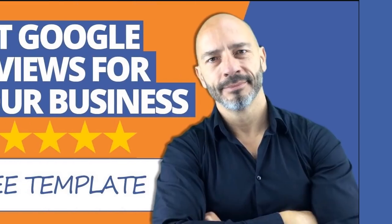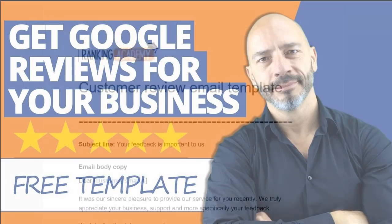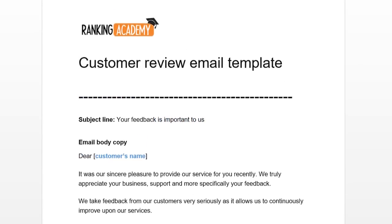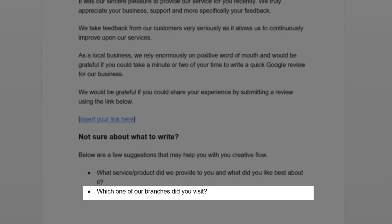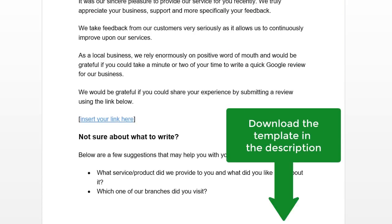A little while ago, I published a video called 'Get Google Reviews for Your Business the Fast and Easy Way,' where I explained how to ask for reviews and provided a customer review email template. I have now added to the template some suggested content which will make it simpler for customers to know what they could write about, and hopefully trigger the inclusion of keywords you want them to use. For example, asking 'What service or product did we provide to you and what did you like best about it?' should trigger keyword services. Another example: 'Which one of our branches did you visit?' could result in the location city being mentioned. You can download the template from the link in the description below and use it for your own business for free.